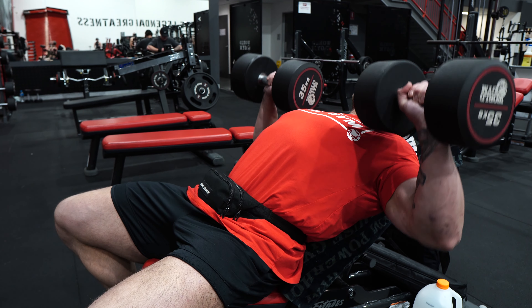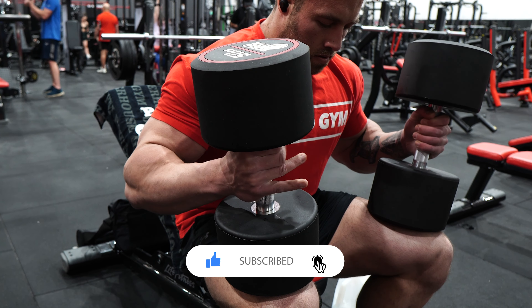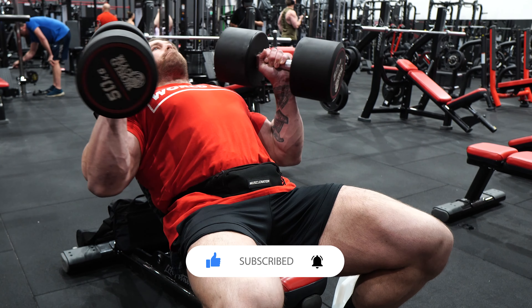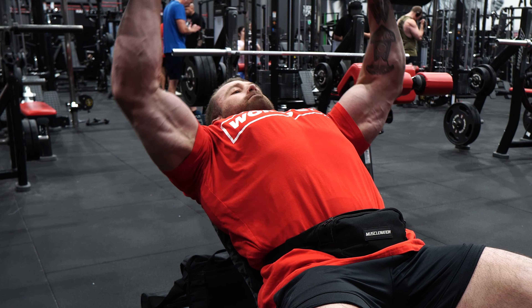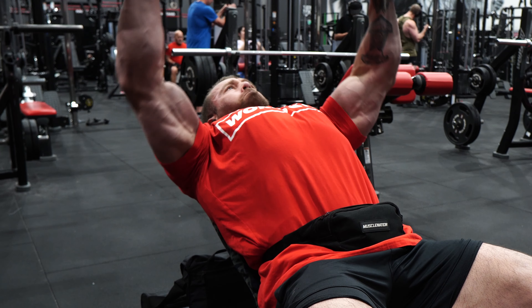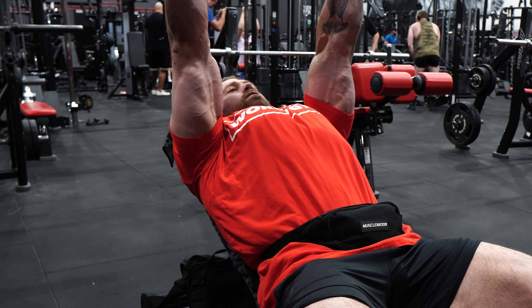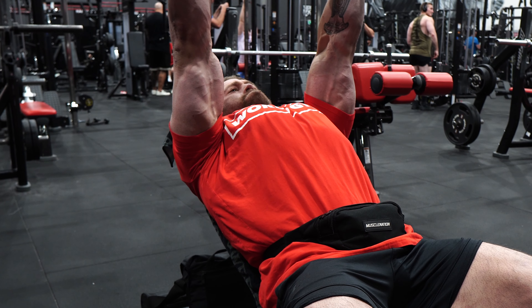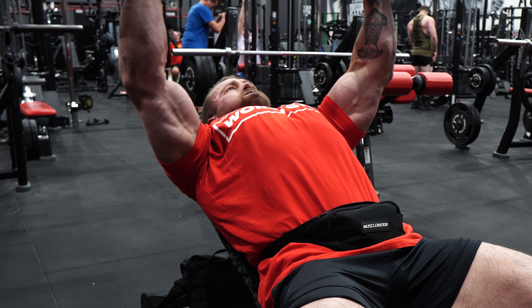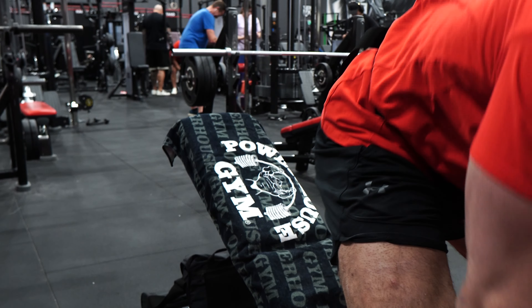I recorded the entire training session and I'm going to play the footage now. For today's voiceover I wanted to address a topic that doesn't get a lot of discussion. There are well-educated coaches and athletes who already implement this thought process when structuring their training, but I want to make it more widespread — specifically how to better structure your training to suit your individual needs and goals.